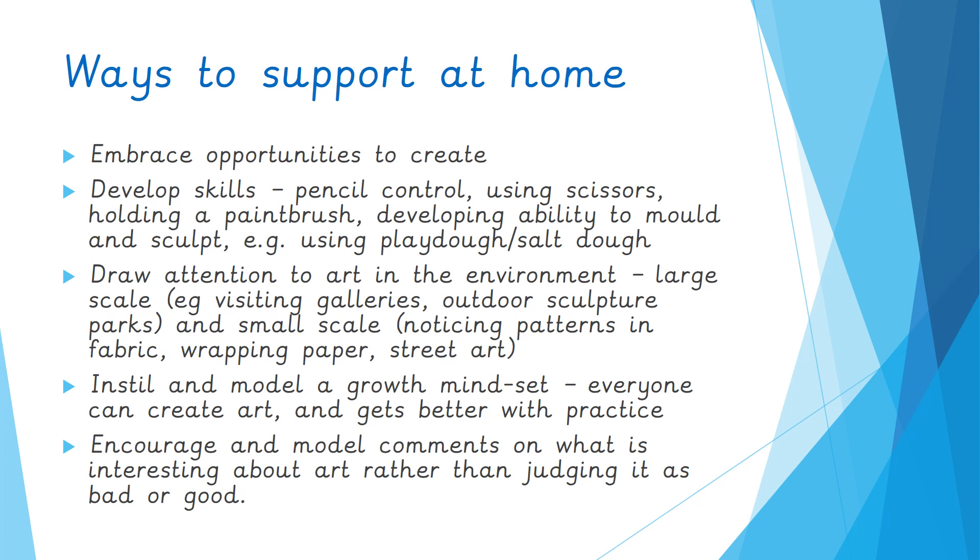I'm sure you have unlimited ways to support your children with art at home. Here are just a few things that have sprung to mind — and if nothing else, I want you to think 'we're doing this already,' because I'm sure you are based on the children's enthusiasm for art. The first one is just to embrace opportunities to create: develop children's skills such as pencil control, using scissors, holding a paintbrush, and their ability to mould and sculpt using playdoh or salt dough. Drawing attention to art in the environment — on a large scale such as visiting galleries or outdoor sculpture parks, and on the small scale such as noticing differences in fabric, patterns in wrapping paper, or street art on the way to school.